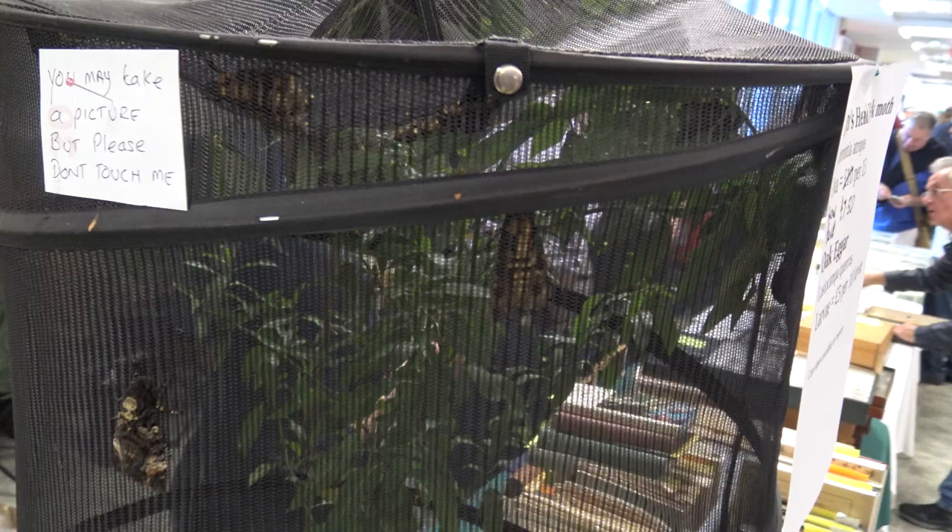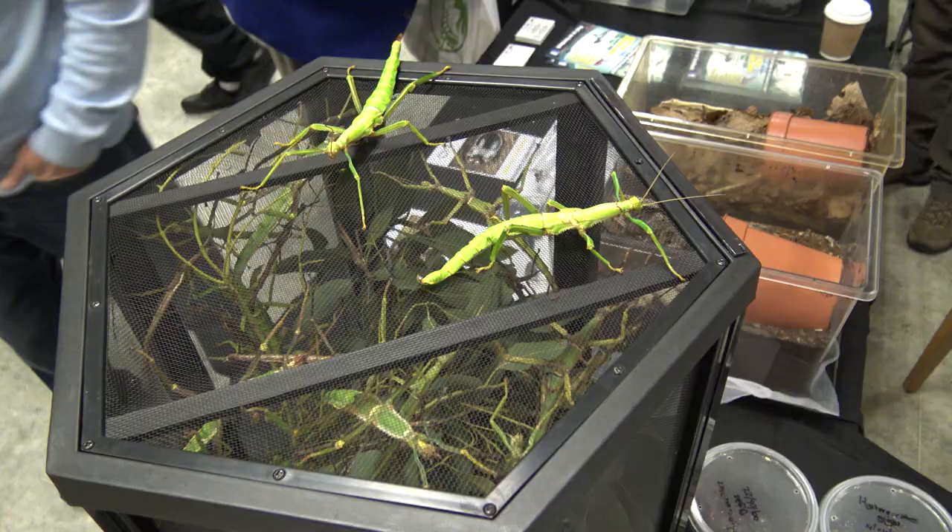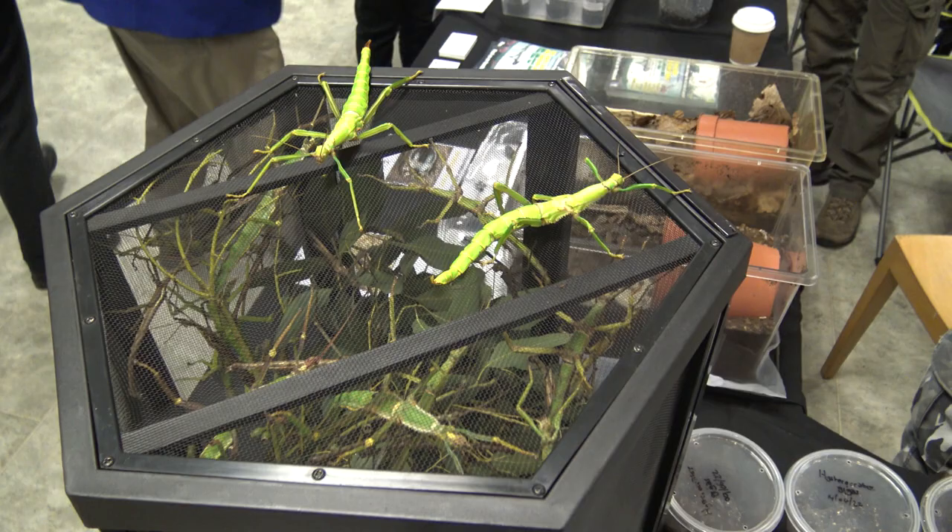Usually I like to make vlogs, but today I'm going for a different style video, which is called an impression. Instead of talking into the camera with my face, I'll just show you the atmosphere and surroundings using a voice over.